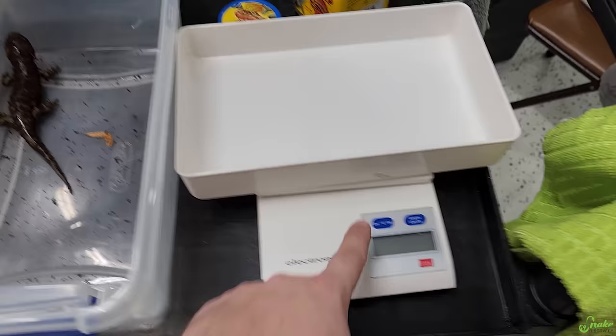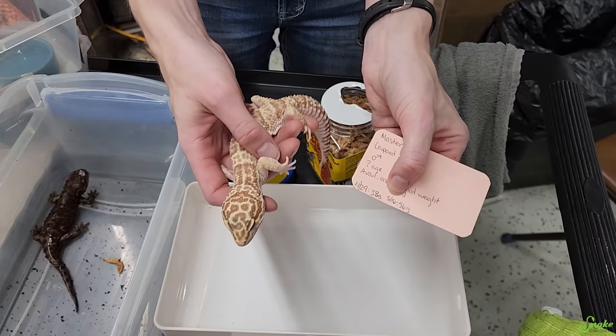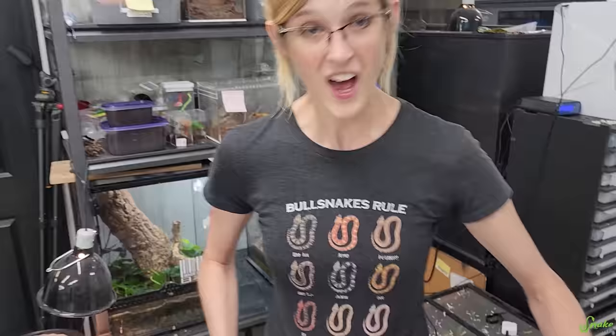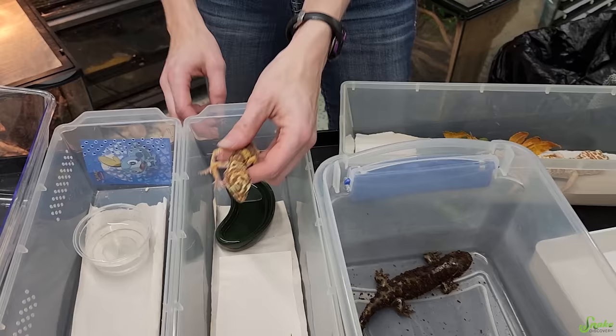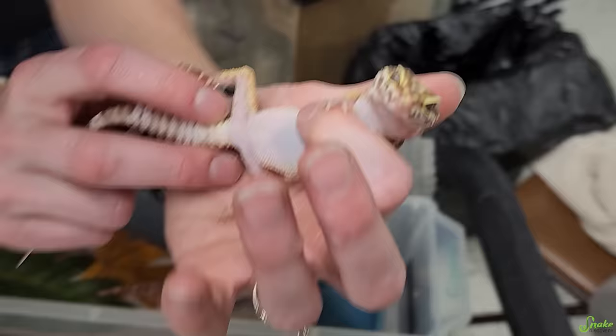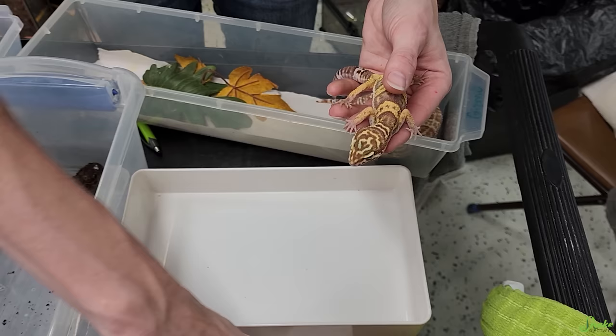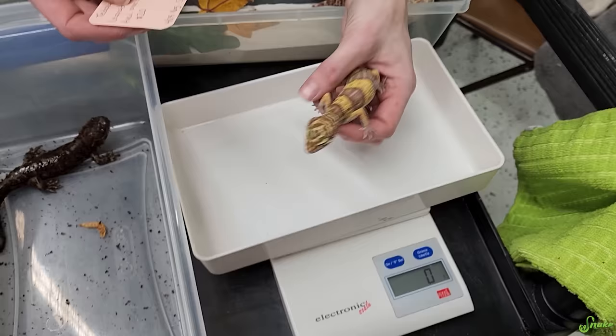Master the leopard gecko came to us at 38 grams back in April. His last weigh-in in mid-May was 56 grams. Now in July he is 62 grams — officially available for adoption. Next, Teddy the leopard gecko came in at 16 grams, was 20 grams in mid-May, and now she is 28 grams. She's identified as female based on the absence of the chevron of pores. She is also officially ready for adoption.